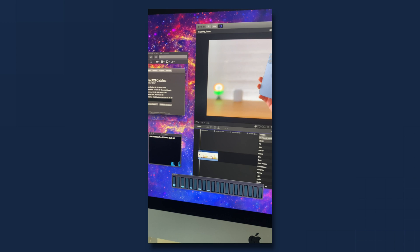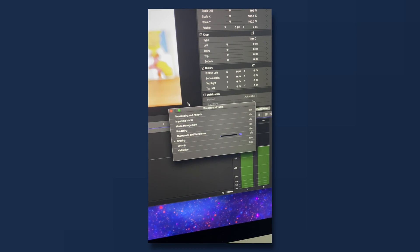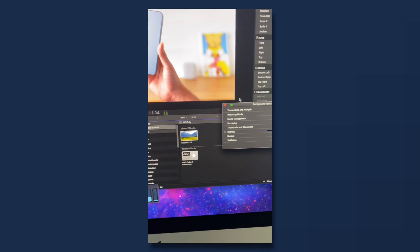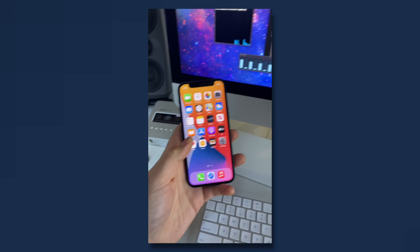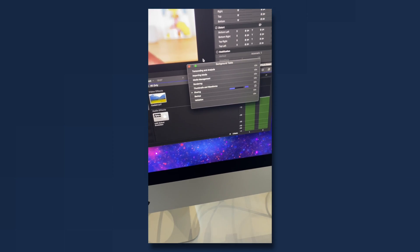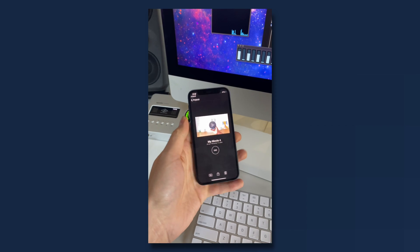We're going to see the CPU cores just spike up, and you should start hearing the fans. Now, in the meantime, while this thing is chugging along, I have the iPhone 12 mini. Keep in mind, this thing is still slowly chugging along. I'm going to open up iMovie and start a new file.